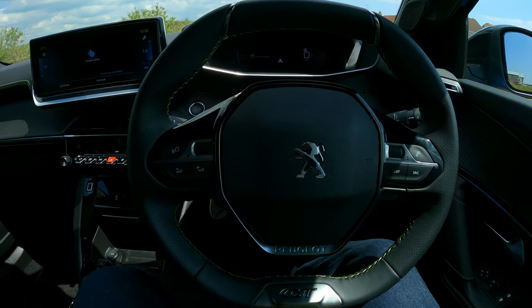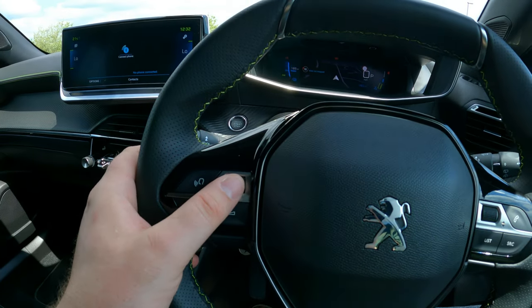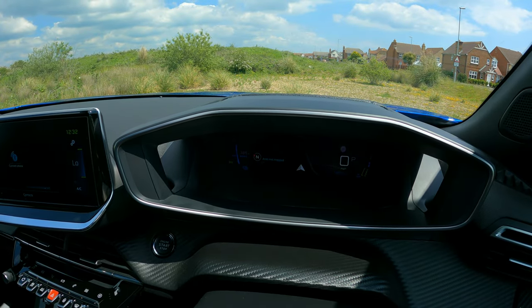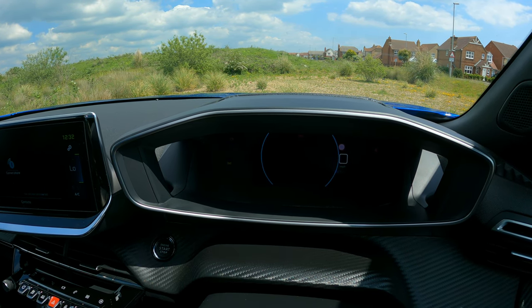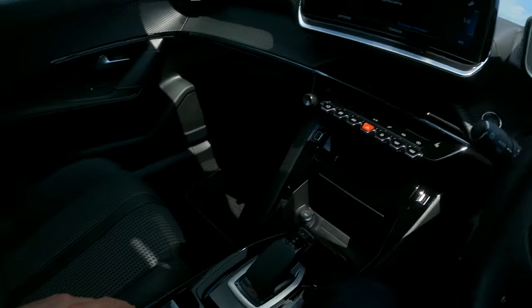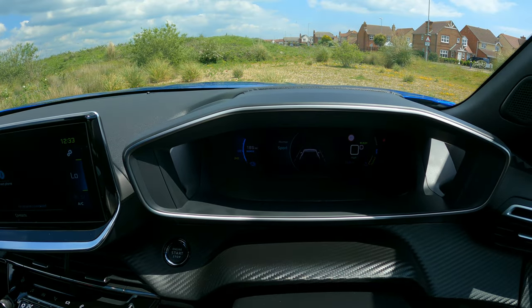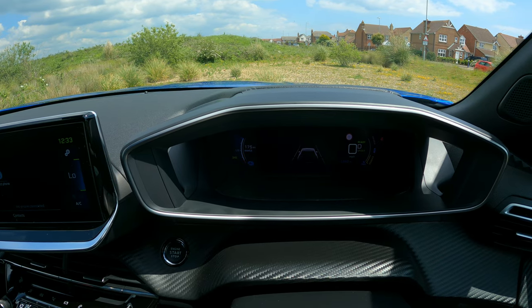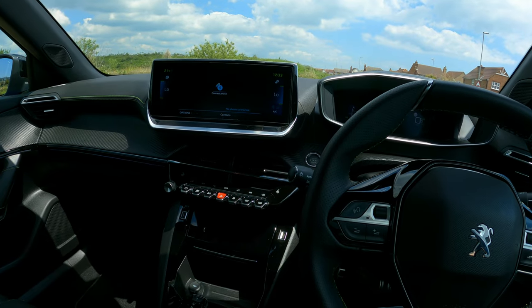Some of the features here are very cool. You've got a multi-function wheel, and just by using it you can change settings on the dash and look at driving modes. Using this drive mode selector, if you push the button you get sport, normal, and eco.